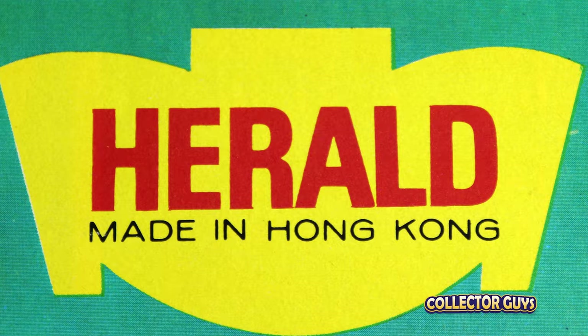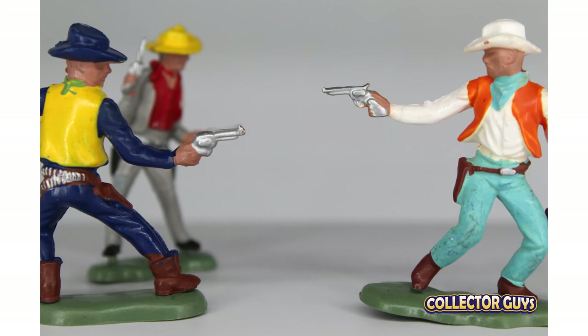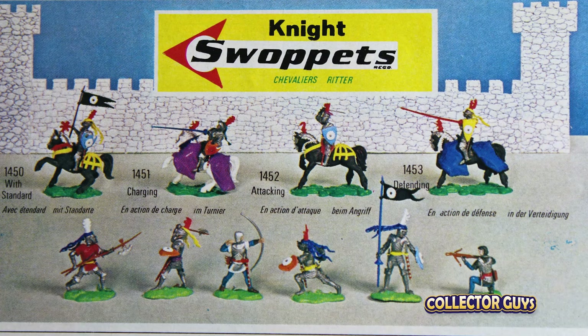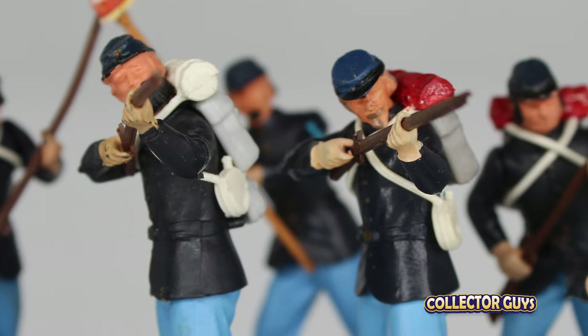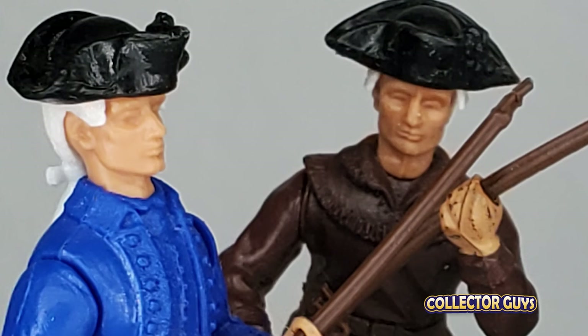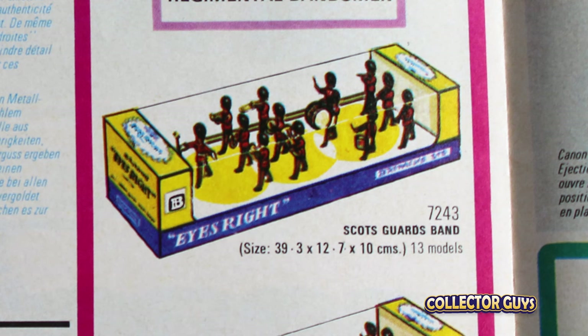Britain's bought the smaller but successful plastic toy soldier company in 1954. At first, they just put out the current Harold line, then they began to expand it. Eventually they produced the revolutionary Swap It line. The selling feature of Swap It's is that you could swap parts between the figures. But in reality, the figures were great not as much for the switching of parts, but more about how well they were produced. The Britain's Swap It's were a huge hit and changed the entire industry.